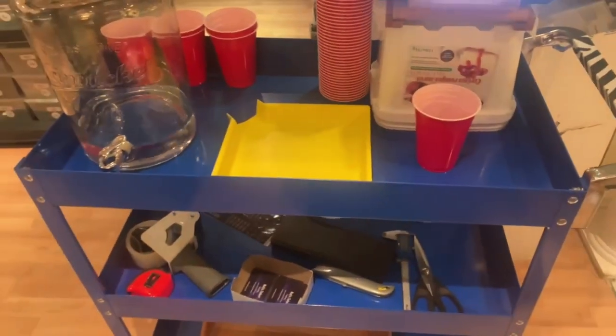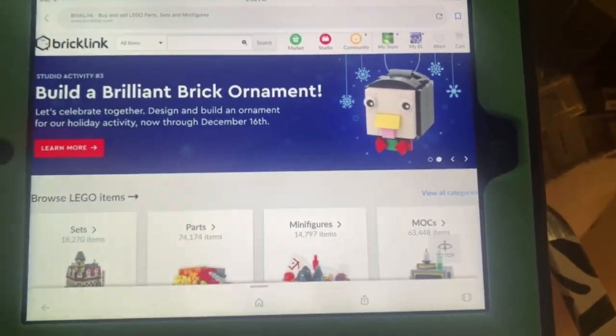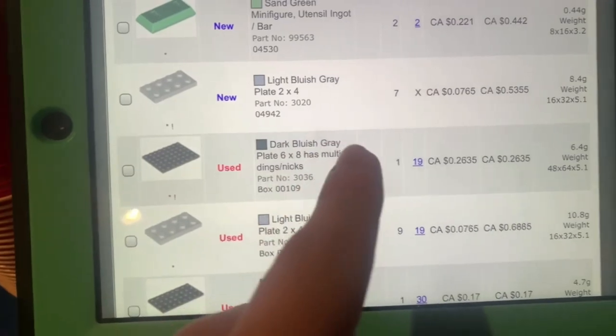BrickLink is not loading on the iPad, so I'll have to use my phone to pull orders. Of course, as soon as I recorded that clip it started working again.